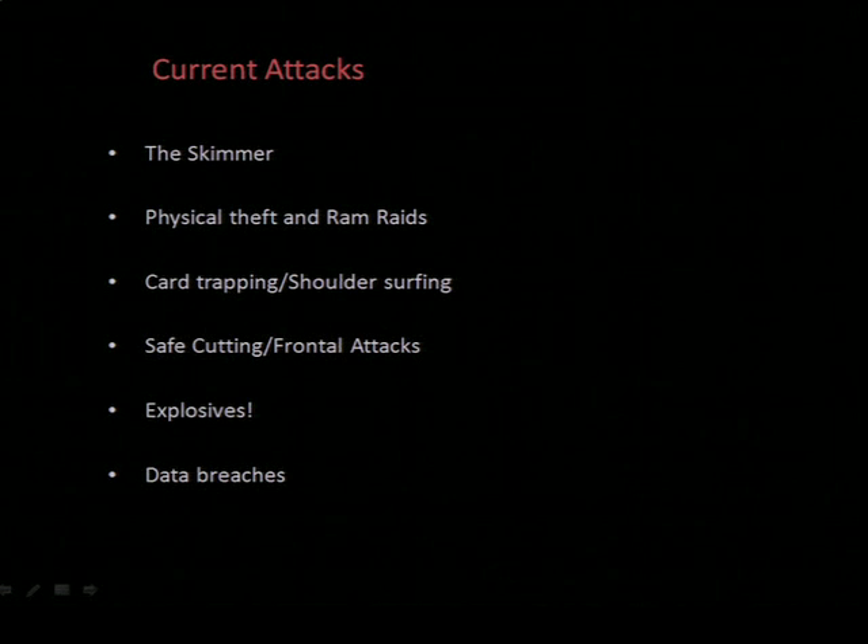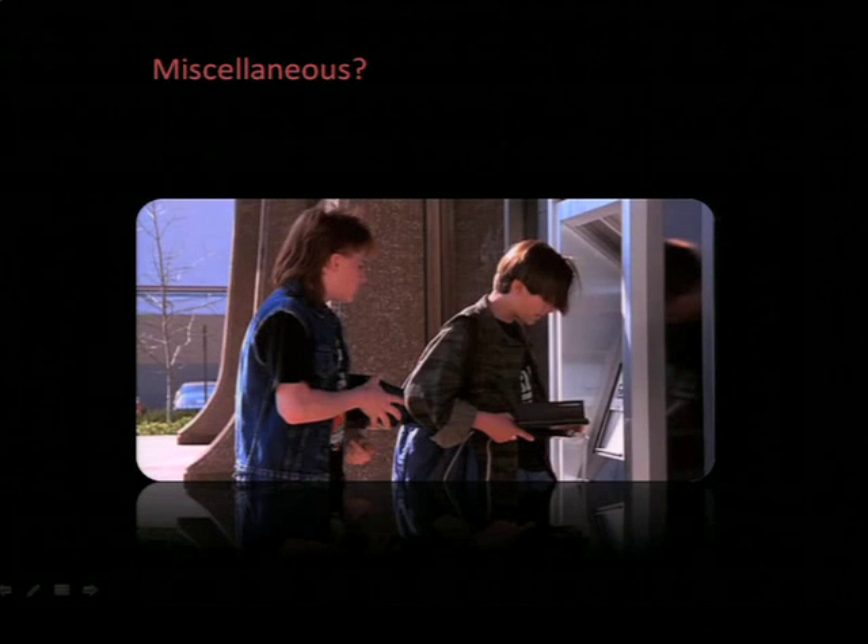And then data breaches — hacking the back end, hacking the bank processor, harvesting the card data. An example of this would have been the compromise of the Royal Bank of Scotland's WorldPay back end. Certainly the safest and most technically sophisticated attack I've seen — I think about 9 million was stolen during that attack. And then there are miscellaneous others: the default passcode attack from a couple of years back, where if the operator password was left unchanged on the machines, you could reprogram the ATM to think there was a lower denomination in the machine than there actually was — so it would think it's full of five-dollar notes when it's really full of twenties.